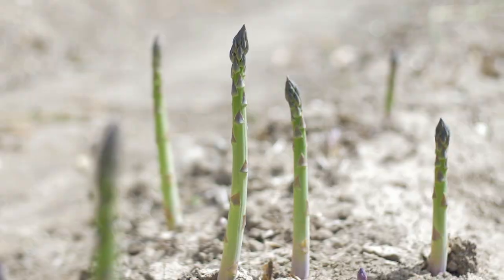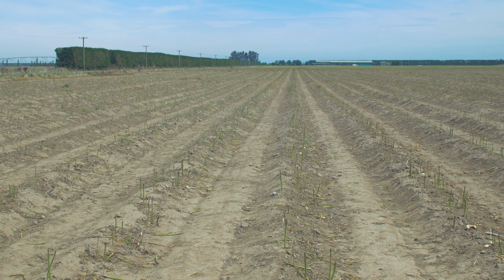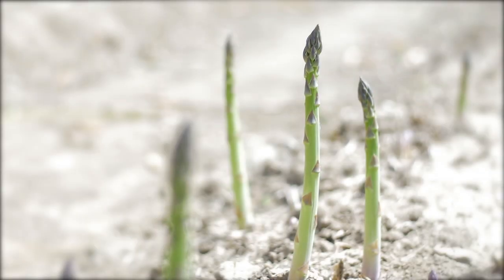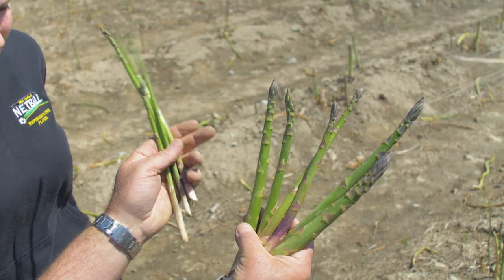The asparagus seed is grown in a nursery for a year. In its second year it's replanted in its final field position where it grows for a further two years. The plant or crown is harvested in its fourth year and can be harvested annually for 15 years.